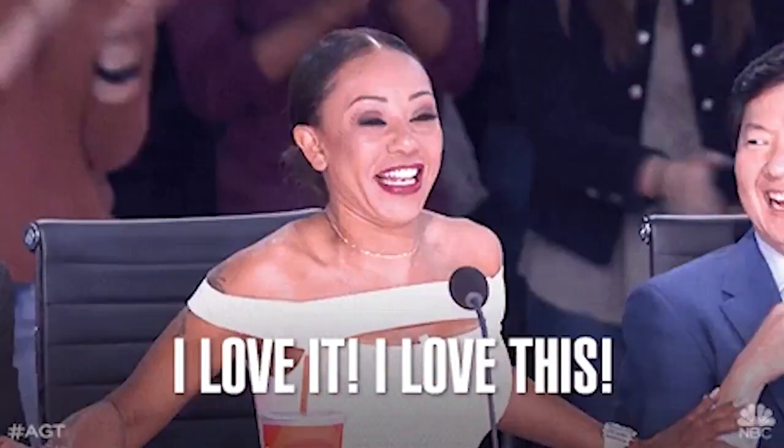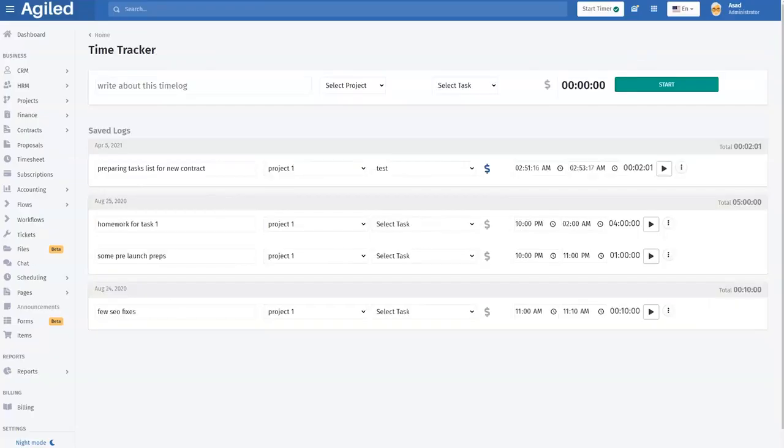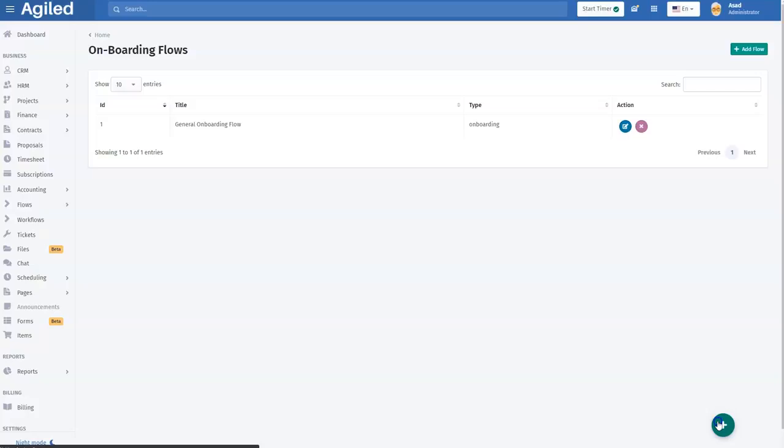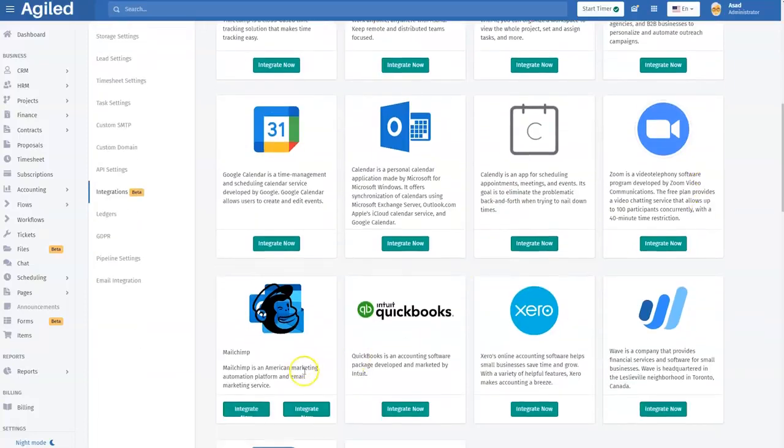Sumo-lings, we have barely scratched the surface of what Agile offers. Let me run through some of the new features that have recently hit the platform. You've got an appointment toolkit and updated time tracking. Get your workflow right with customer onboarding flows, workflow automations, and awesome new integrations like Zoom, QuickBooks, Google Calendar, and more. And last but certainly not least, the Chrome extension makes Agile that much easier to use.